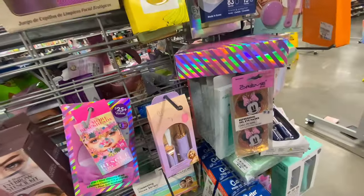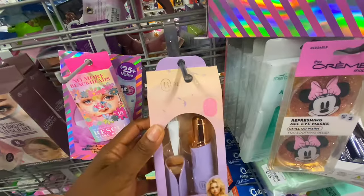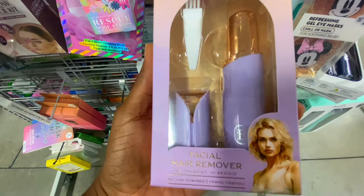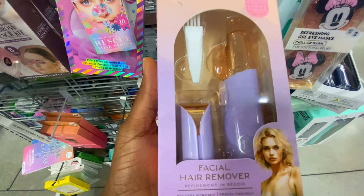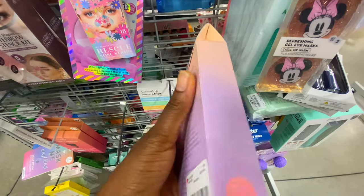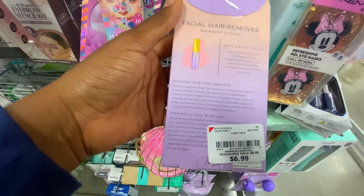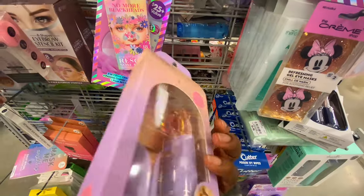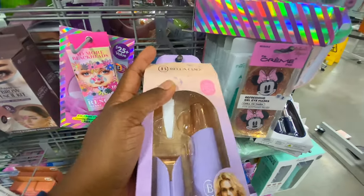Mother's Day is coming up, so this is perfect — you have the facial cleanser at $5.99, and this facial hair remover at $6.99. You can package all of this together in a cute bag, maybe add some flowers. You can never go wrong with a spa treatment gift.